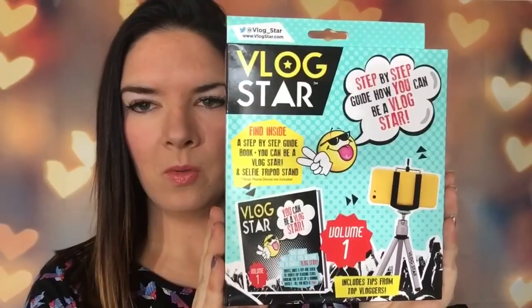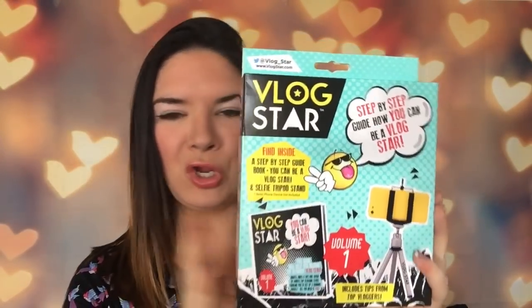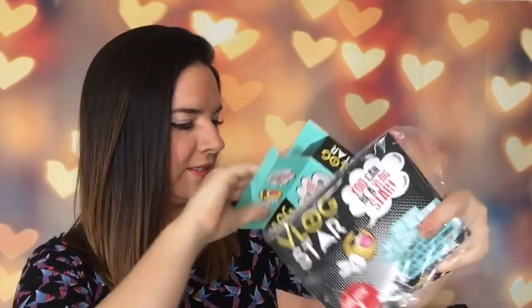I didn't expect to see this in Poundland — it's a Vlog Star kit! You can be a vlog star. I've got a little book in here, quite good, haven't read it yet. And there was a little tripod stand as well for a pound, but I thought I may as well get the vlog star kit and become the next big thing!